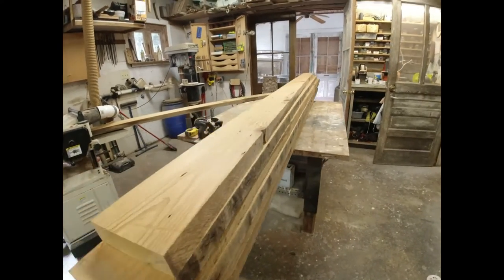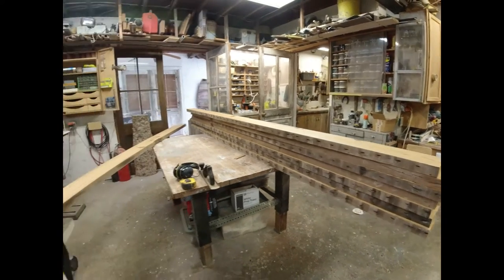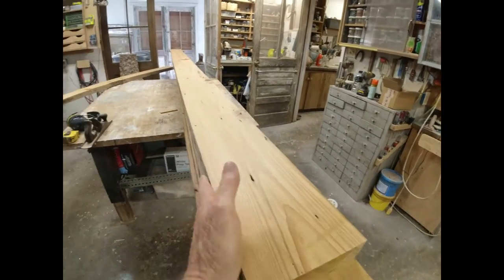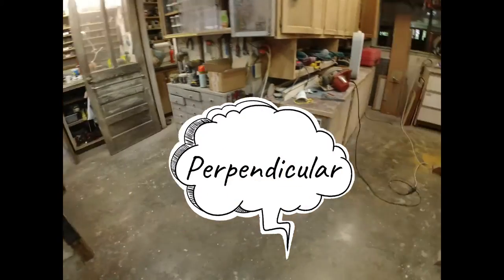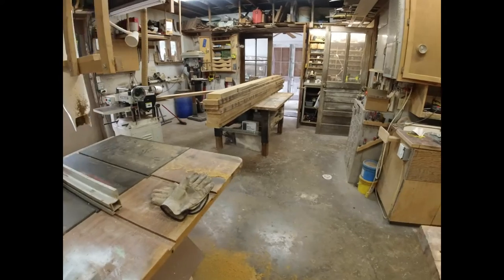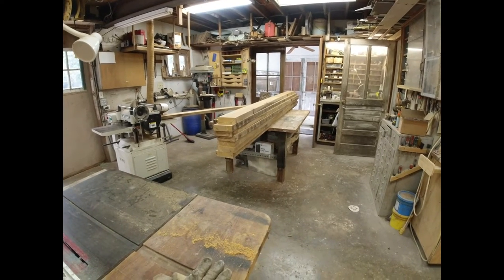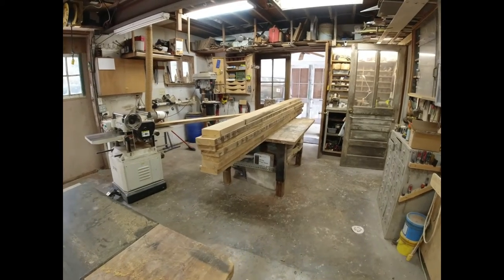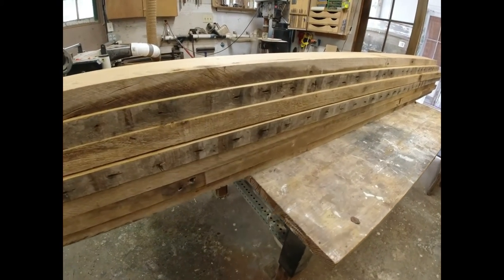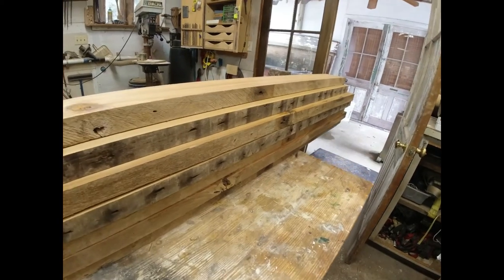I now have my eight planks — they're all the same thickness and the right length — and I need to start gluing them together to form the tabletop. Typically to glue boards together you'd run them across the joiner to get a nice flat face. I have a joiner but it's relatively small compared to the length of these boards, and I don't have the skill or strength to keep them flat on that joiner. So I'm going to use the table saw to joint them. This wood is super soft, so if you even get it close they'll pull up tight. I'm going to run both edges down the table saw. I will hit metal — even though there are no visible nails, there are pieces of nails and pieces of rust. We're just going to make sparks and probably ruin a blade, but that's just the way it is.